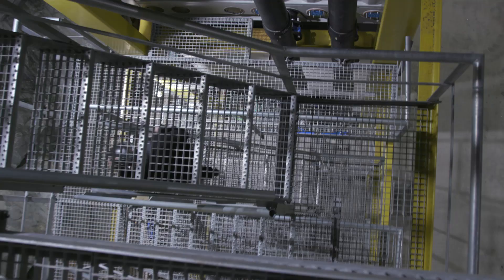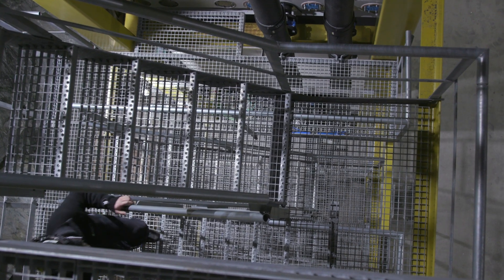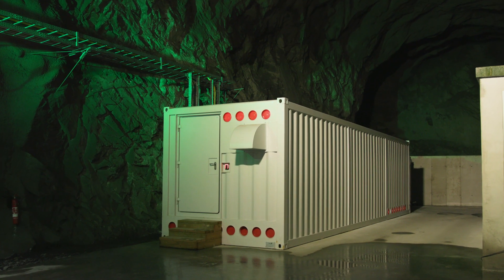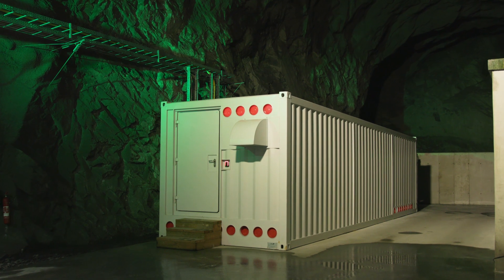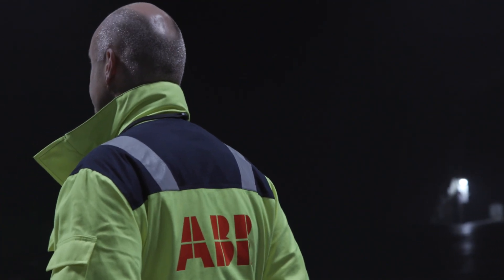Reliably powering a system like this requires expert know-how. The complete powertrain supplied by ABB includes uninterruptible power sources that react in milliseconds to cover any interruption in power supply.